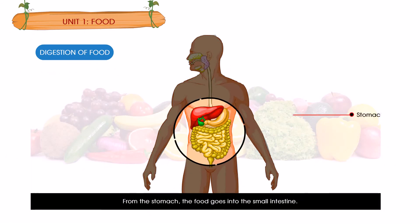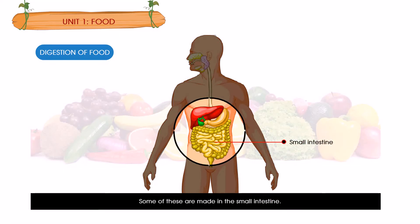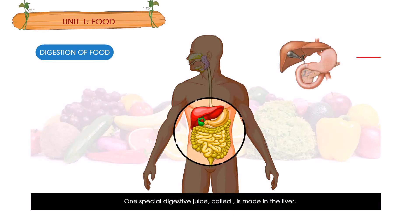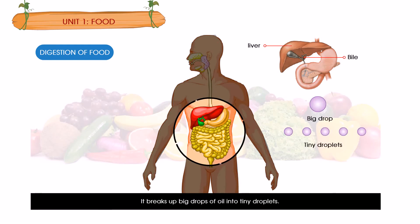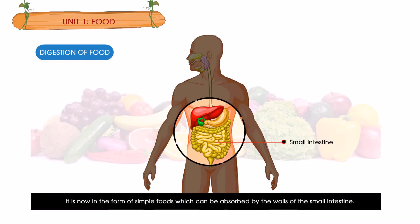From the stomach the food goes into the small intestine. This is a long tube where the food is mixed with more digestive juices; some of these are made in the small intestine. One special digestive juice called bile is made in the liver. Bile helps to digest fat — it breaks up big drops of oil into tiny droplets, making it easier for the enzymes to act on them. The digestion of our food is completed in the small intestine, where it is now in the form of simple substances which can be absorbed by the walls of the small intestine.